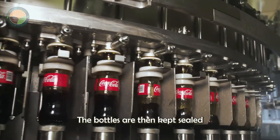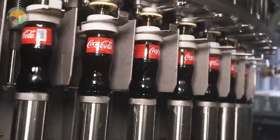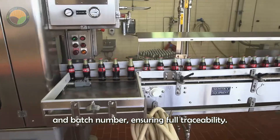The bottles are then capped, sealed, and labeled with great precision. Each bottle cap is printed with a production date and batch number, ensuring full traceability.